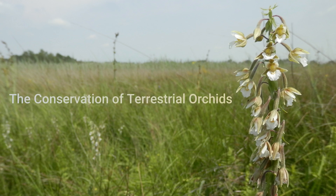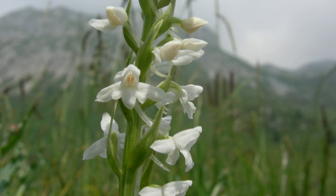Welcome back, everyone. Today we're going deep, really deep into the world of terrestrial orchids. They're fascinating — they've figured out how to thrive, but they're super rare at the same time. Our main guide for this deep dive is Simon Pierce's book, The Conservation of Terrestrial Orchids.